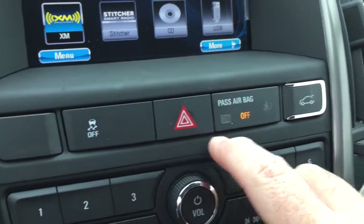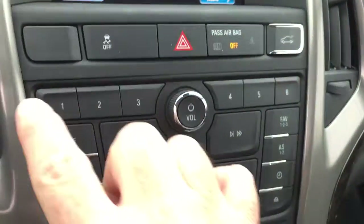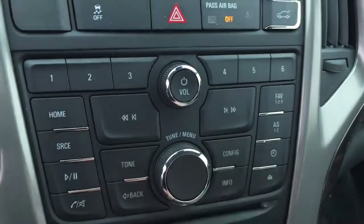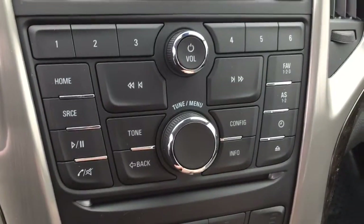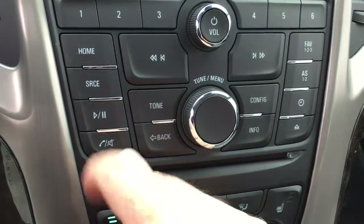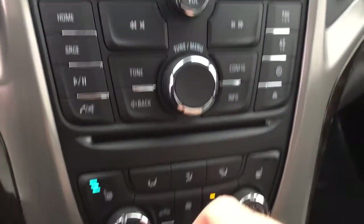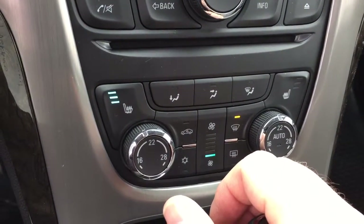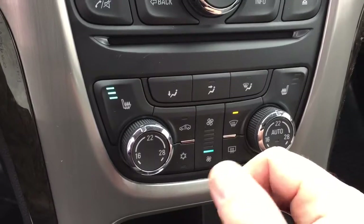On the center console you have traction control, hazards, an interior trunk release, and six presets for your favorite radio stations. You can scroll through tracks on the CD player or an MP3 player plugged in via USB. There's an audio source selector and additional hands-free calling options. Heated seats are available on both driver and passenger sides.